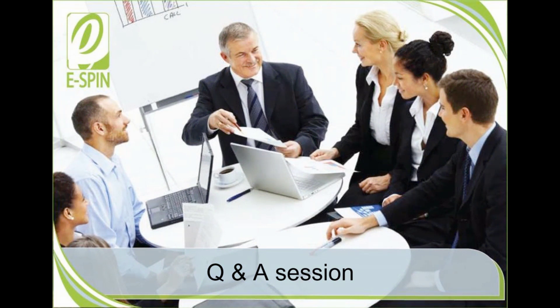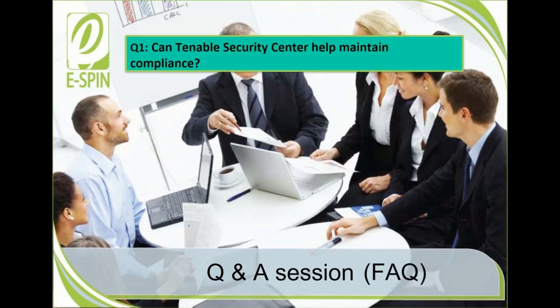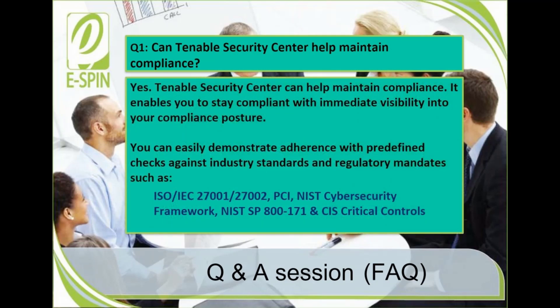We have now reached the final session of this webinar — the Q&A session — but before that, let's look into a few frequently asked questions. Question 1: Can Tenable Security Center help maintain compliance? Yes. Tenable Security Center can help maintain compliance. It enables you to stay compliant with immediate visibility into your compliance posture, and you can easily demonstrate adherence with predefined checks against industry standards and regulatory mandates.